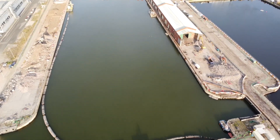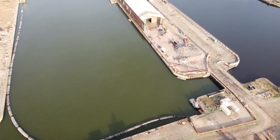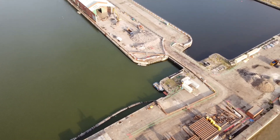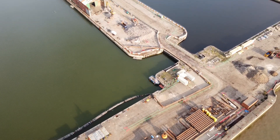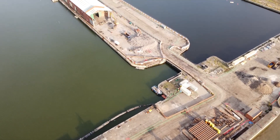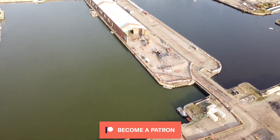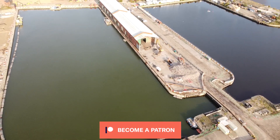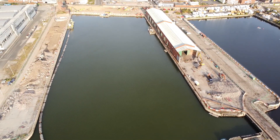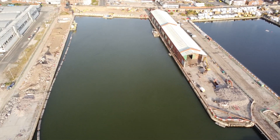Those pumps are currently going full tilt 24/7 and it's apparently going to take 90 days to drain the entire thing out. That's going to be interesting to see, which means I'm going to have to get to that site every four days to a week depending entirely on weather. If the weather's great I'll do it every four days or so; if not, once a week, because sadly drones aren't exactly waterproof.